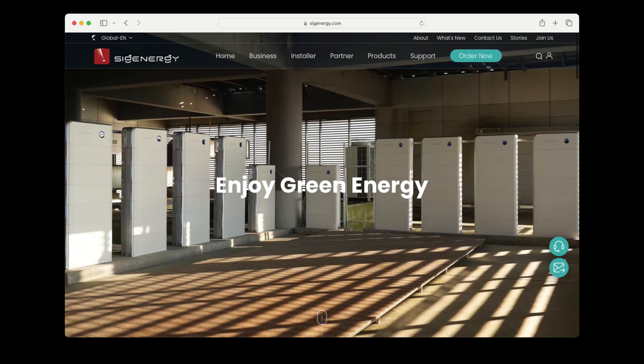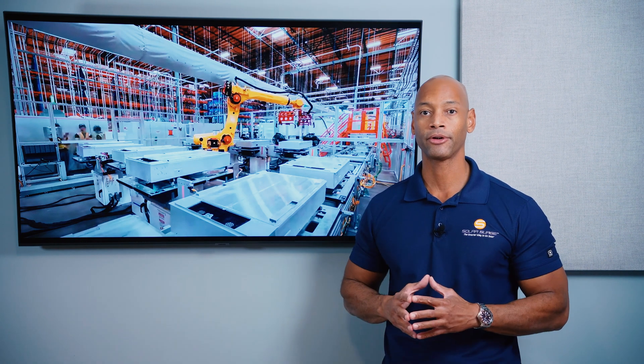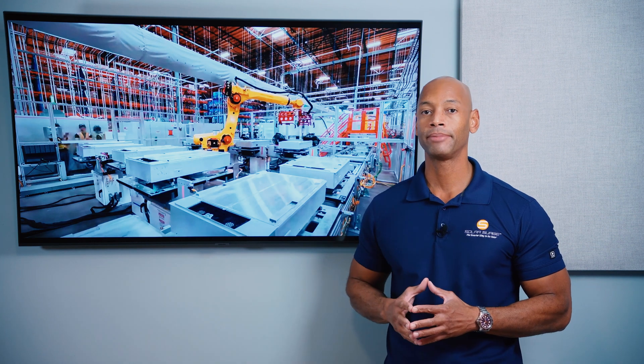Point Guard is part of a larger international company called SIG Energy. For those asking about the SIG Energy battery, Point Guard is the name of the SIG Energy battery here in the U.S. They've been delivering this battery for several years in more developed storage markets like Germany and the greater European Union. SIG Energy has already secured enough factory capacity to meet all forecasted U.S. demand, and I'm told they can even stand up a new factory in as little as four months.